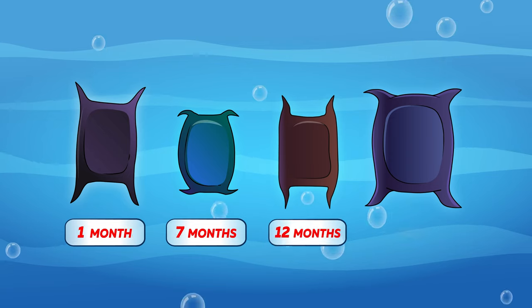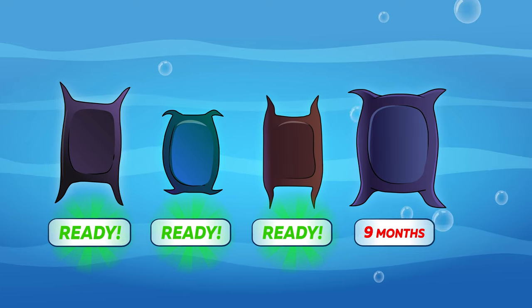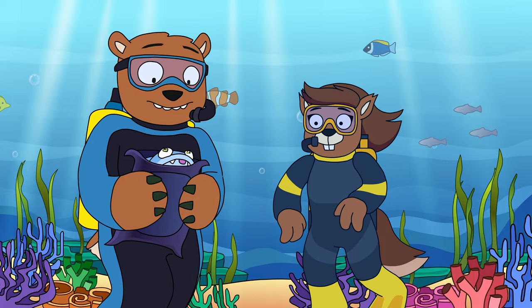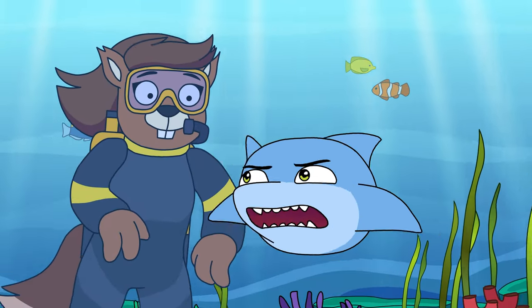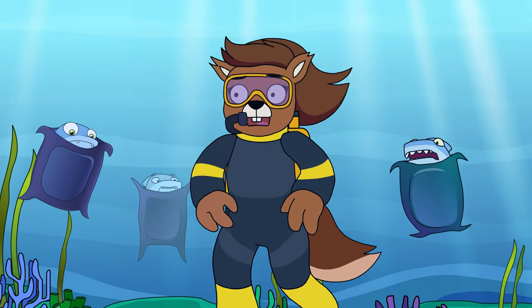Shark eggs can take anywhere from a few months to a year to develop, but some, like the rare frilled shark, can take as much as three and a half years to fully develop. Once out of their eggs though, every single shark comes out a top predator, because mother sharks don't stick around to care for their young. That means a baby shark needs to be ready to fend for itself the moment it's born, and it comes ready with all the powerful senses of its grown-up counterparts.